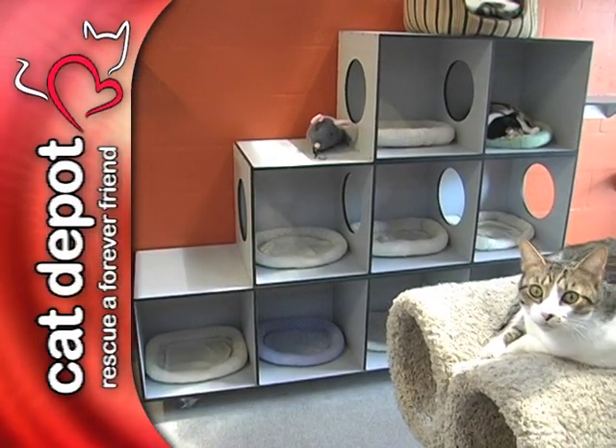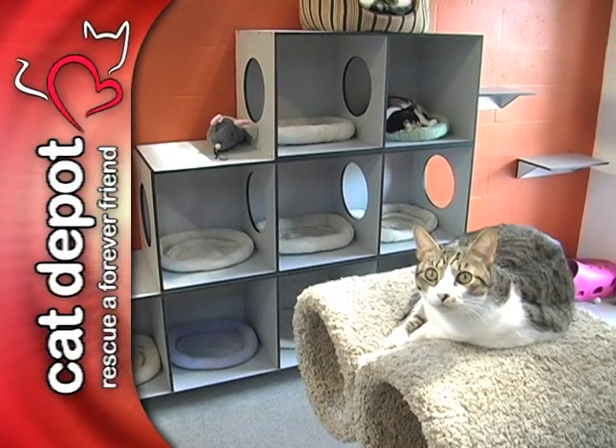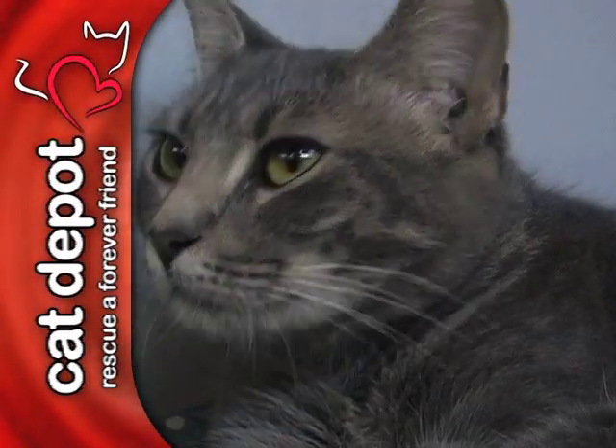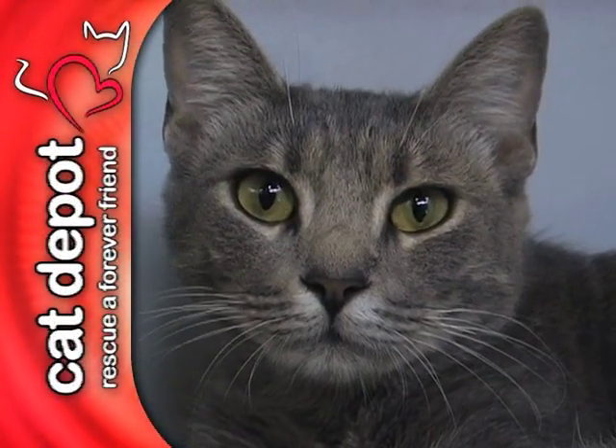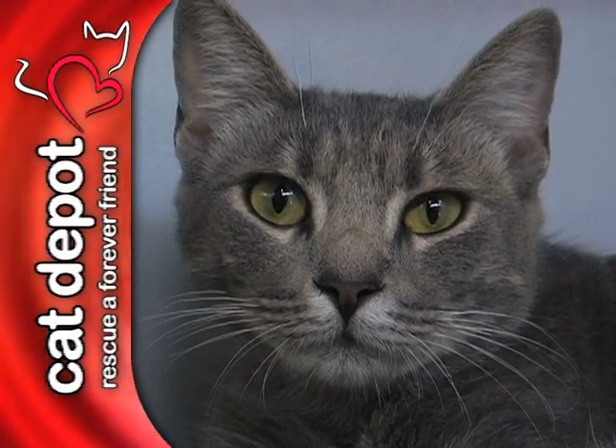All furniture height has been limited to 5 feet tall. This is because cats who sit in high places can get catitude. As an adoption center, we want our cats to be as friendly as possible, and keeping them below 5 feet helps maintain that sweet disposition.